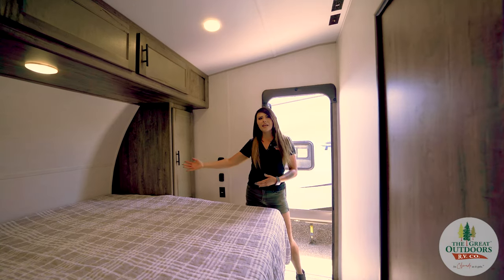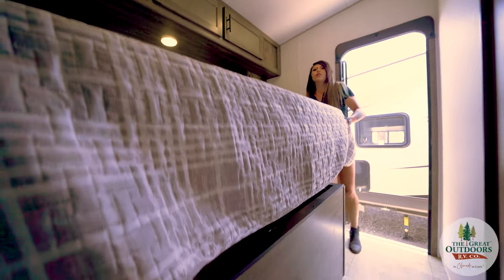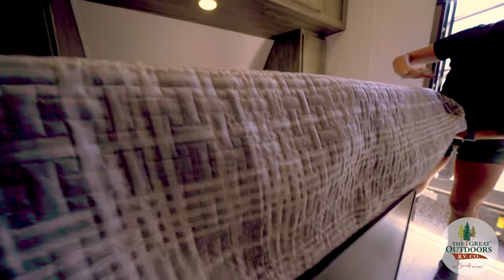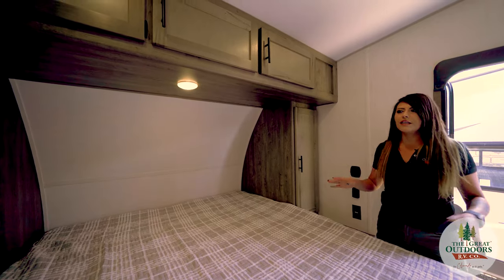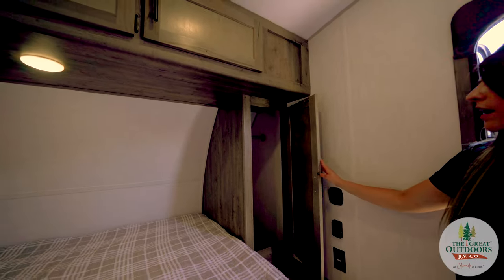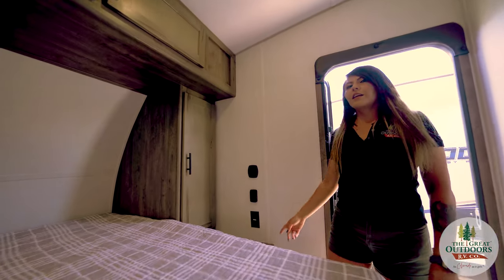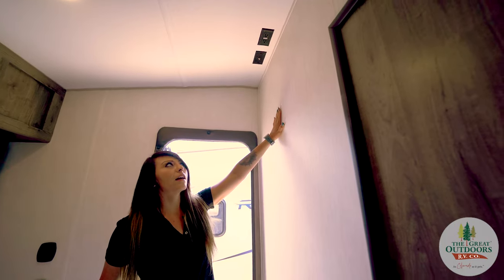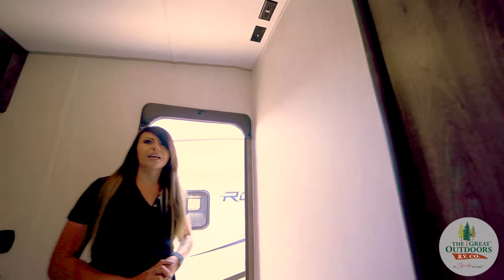And this is our main suite here — the king-size bed. There is some storage under here that leads right to the pass-through from the outside. It's really nice to be able to access that storage from inside the unit. We also have some closet space with a rail inside so you can hang things up. We've got a couple of 12-volt plug-ins for your electronics, and there is a TV backer so you can mount your own TV and enjoy entertainment while in bed.